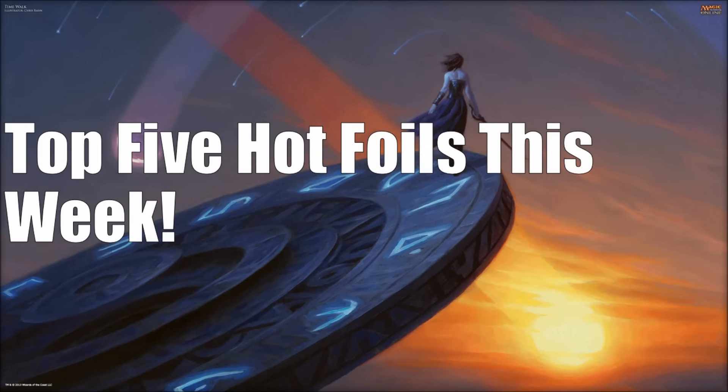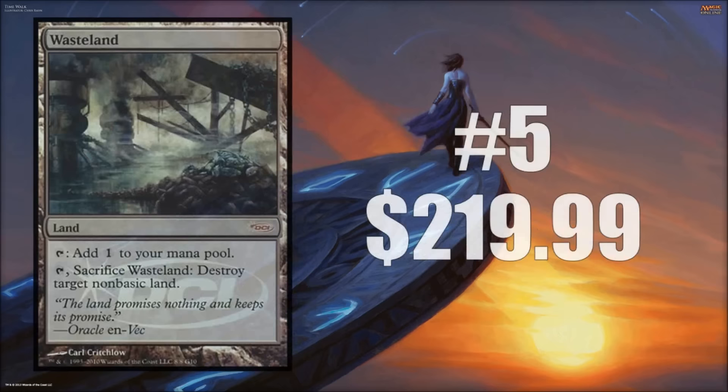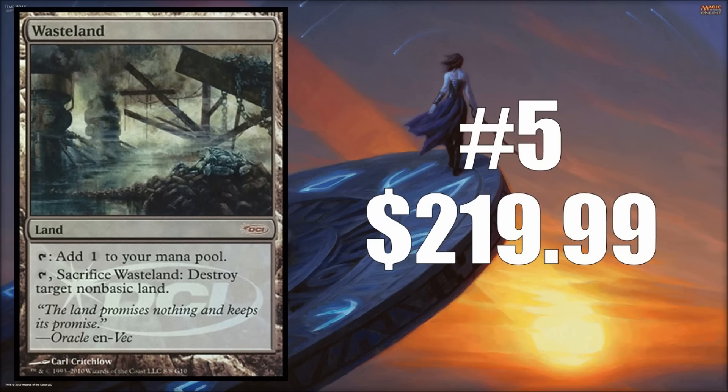Now let's talk about foils — there are some pretty strong foils out there. Anyone who's looked at that market knows foils can be very expensive. In the future, I plan to do more foil-centric installments. Let's look at the top five foils that have seen the most heat this week. Number five is the Judge's promo version of Wasteland, valued at $219.99. It's a beautiful foil version, and if you're trying to trick out a cube or Legacy deck, this is the version players will want.